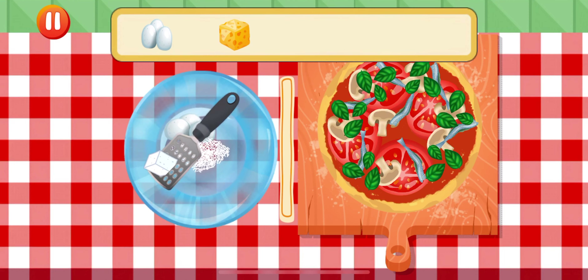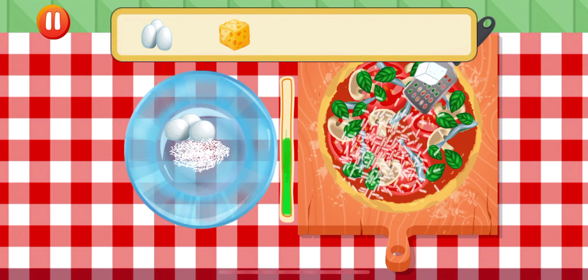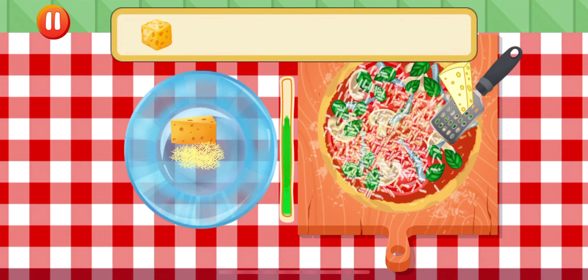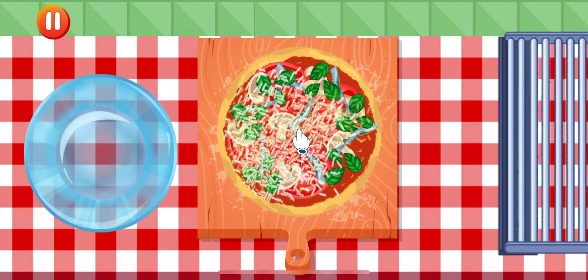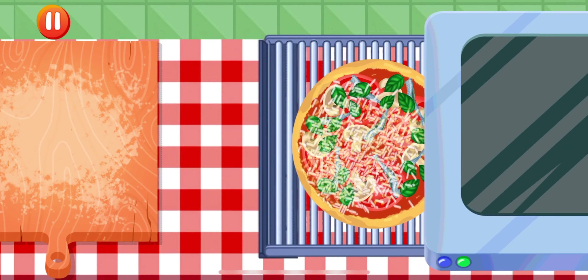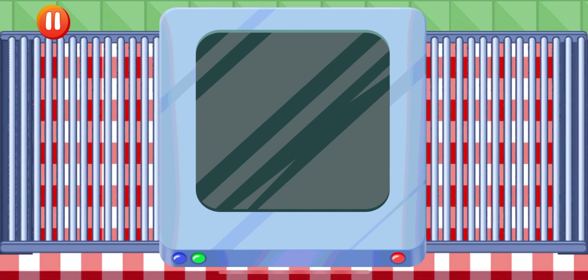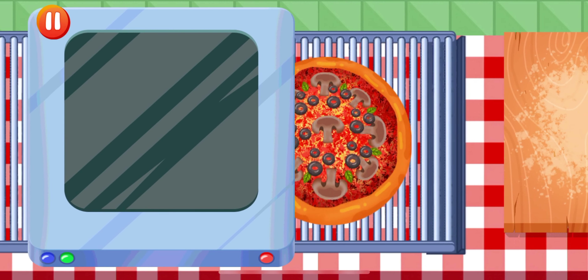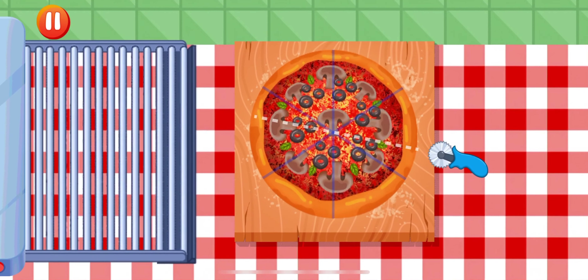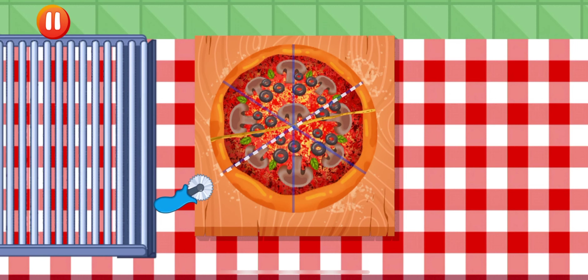Put pizza in the oven. Wait a little. Get the pizza from the oven. Cut pizza to pieces — use knife and choose where to cut. To cut, free the knife.